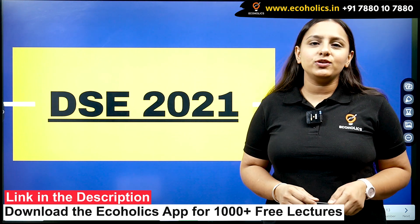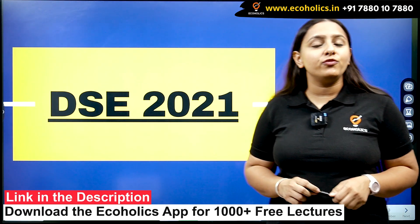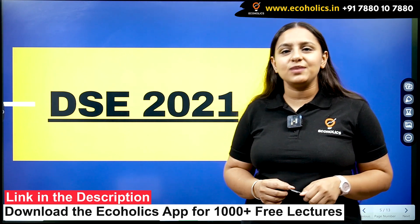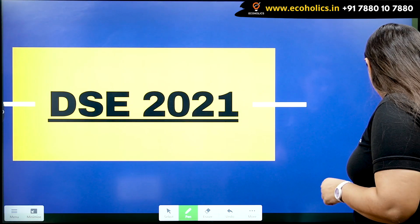Hello everyone, welcome back to the channel of Ecoholics. Today I'm bringing you a video on the solution of DSC PYQ 2021 Question Number 47. Let's get to the question.